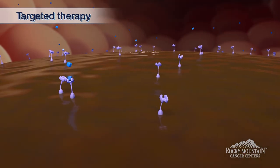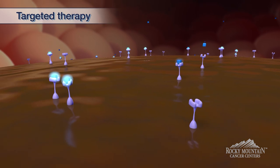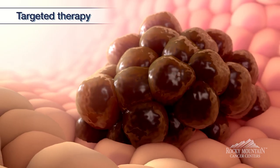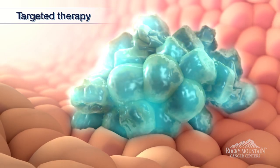We have traditionally used antibodies to lock on to the over-amplification of those receptors, therefore causing cell death when that receptor can't function appropriately.